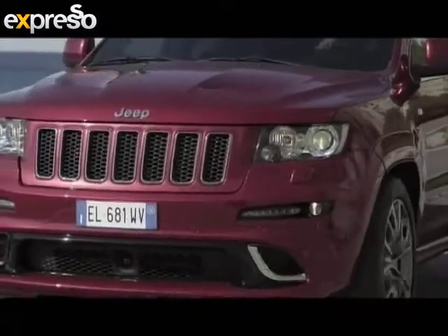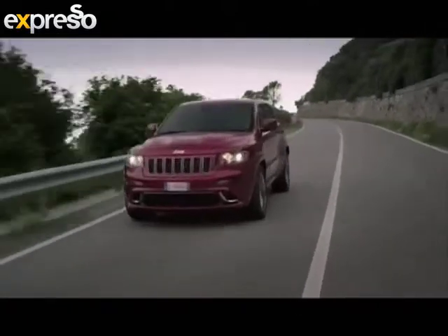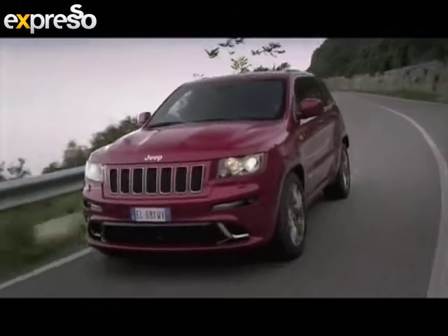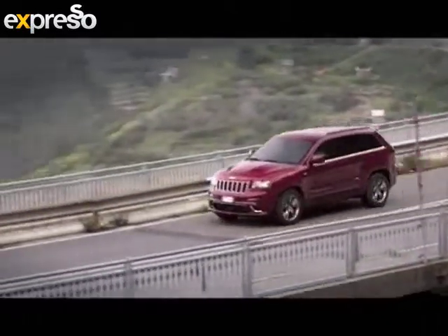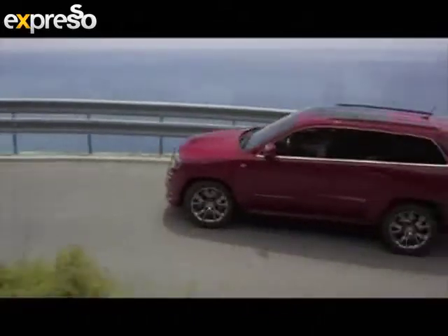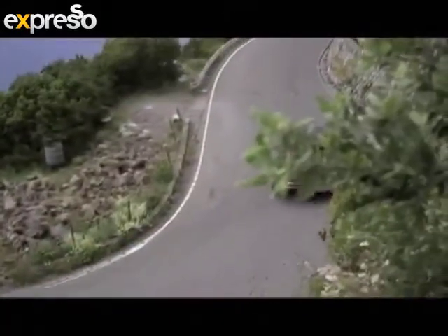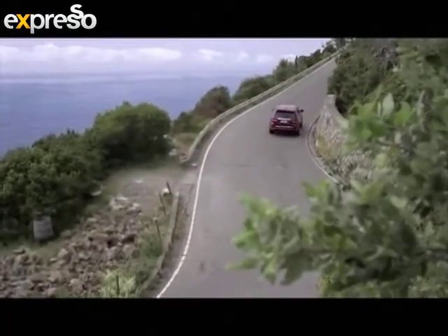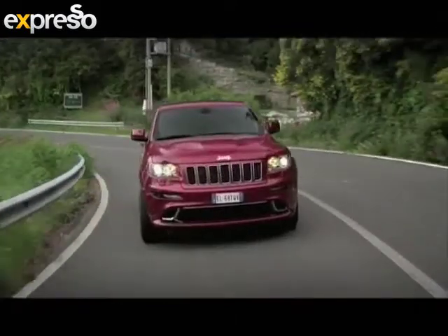What can you buy in this segment that even compares to this? Well, if you're going to go for a German equivalent, you're looking at maybe the X5M — you're adding another 300,000 Rand straight off the bat just to get this level of performance. So if you do want this kind of performance and 1.2 million Rand is not really in your budget, then the Jeep Grand Cherokee is not a bad option. But for the money, you can't get anything that performs like this. It's phenomenal.